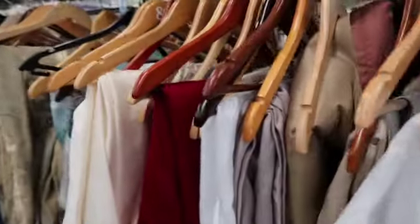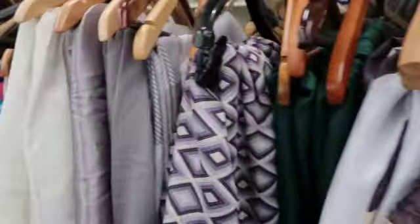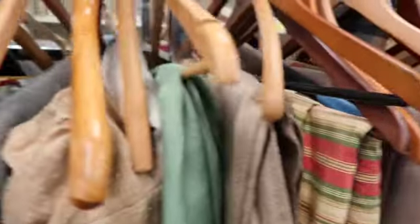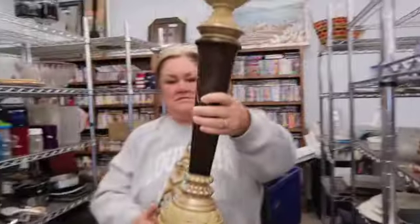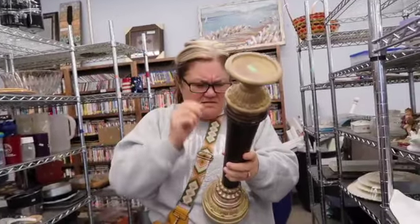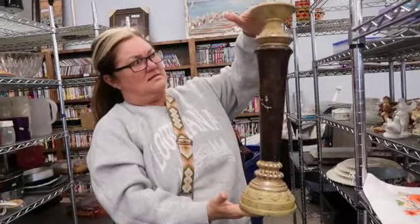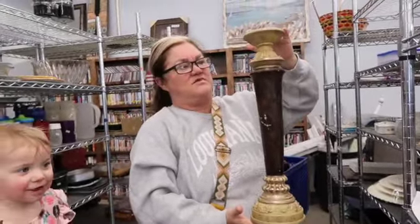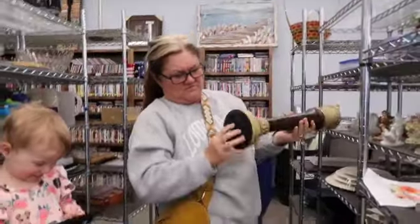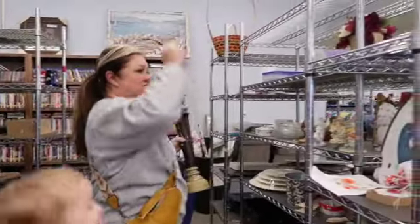We often find afghans in this section, which are very popular right now — we've sold a few in the boutique. It's always a good place to look because you never know if you're going to find tablecloths. Oh, here we are finding the perfect candlestick — the perfect size, perfect price for me to paint and put in the boutique.